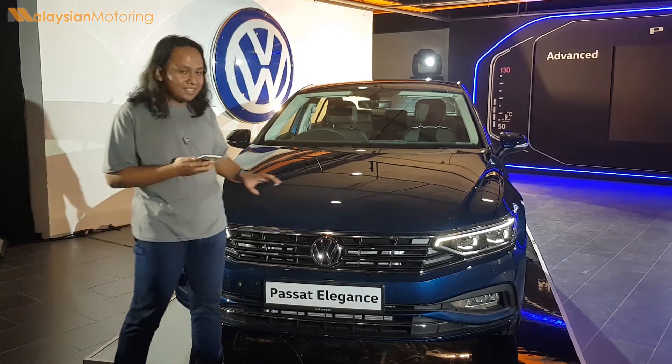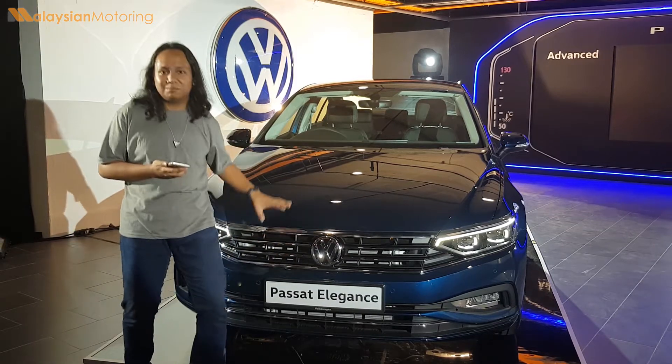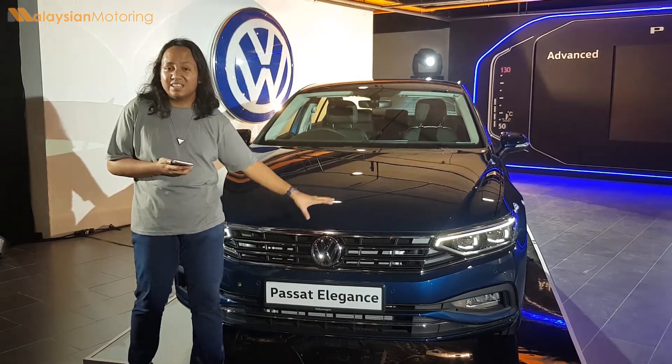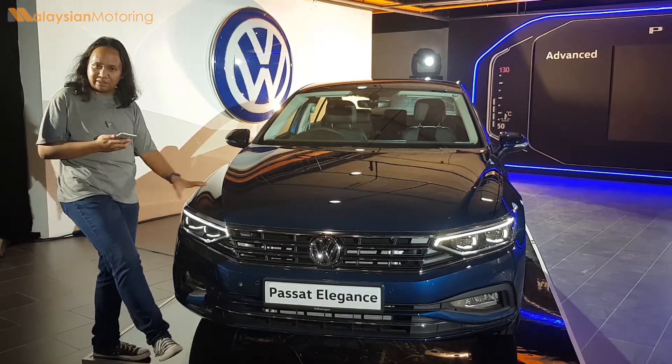It's worth noting that this is the new Volkswagen badge as well, because it's part of their new corporate identity. It's a little bit more 2D, but it looks good. That's all that we've got in the front.